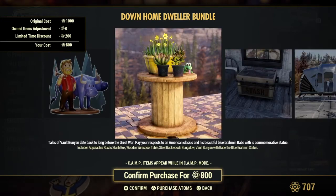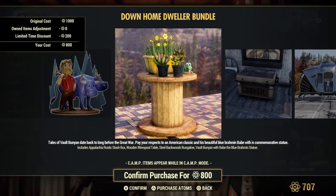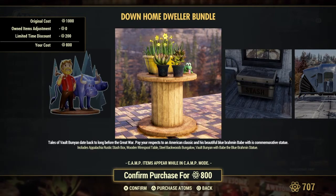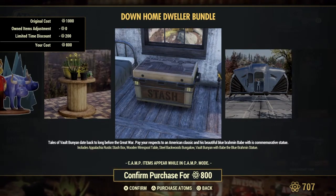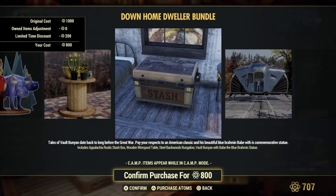Down Home Dweller Bundle — this is the player icon right here. We've got the flowers, pretty flowers. The Appalachia rustic stash box which is right here — wooden, wire, pool, tape.